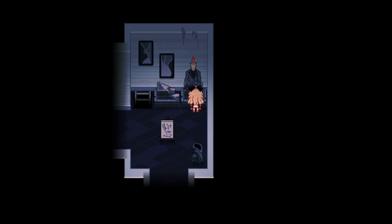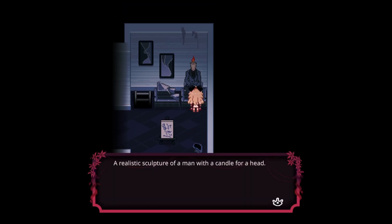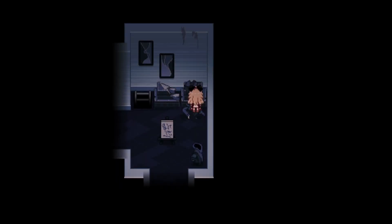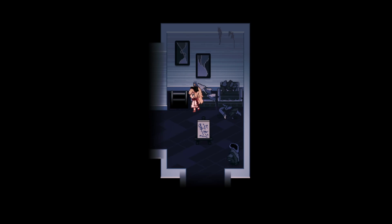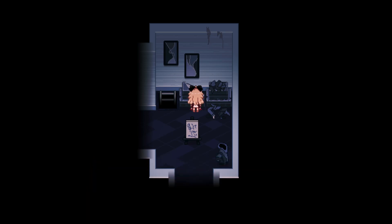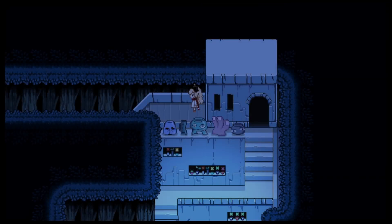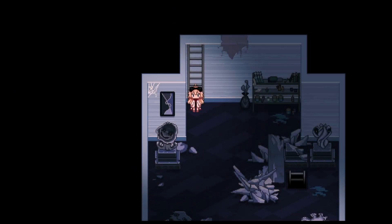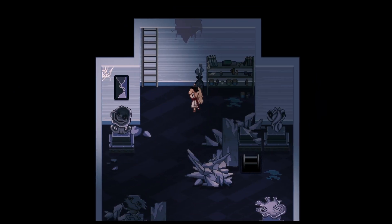Obtained a coin — cool. A realistic sculpture of a man with a candle for a head. I'll take the candle — obtained lit candle, I'm sure that'll be used for something. Poor guy can't live without his lit candle. The sculpture is either broken or unfinished, you can't really tell.